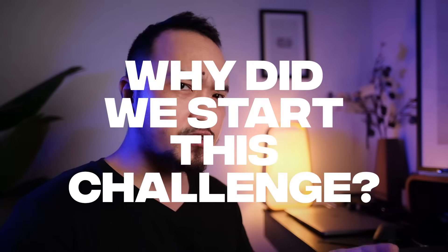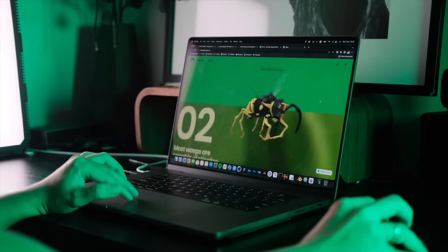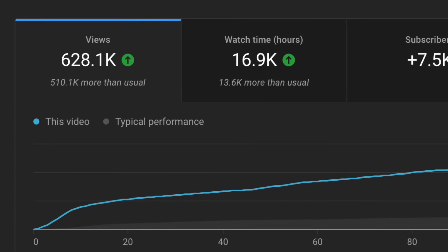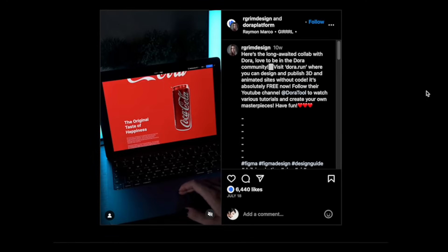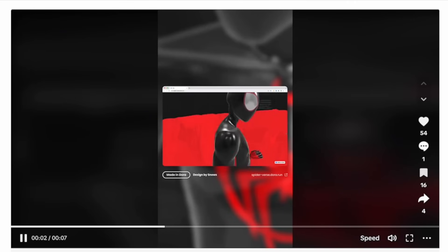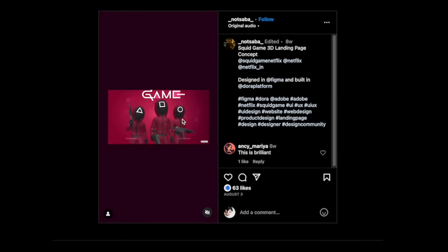So why did we start the challenge? A couple months ago I released one of my Dora tutorials where I demonstrated how to create a 3D landing page with no code. The video blew up and became popular, and I started to see more and more people make their own version of the landing page, which also got a lot of attention. We were amazed by how much it inspired the design community, so we decided to bring you this challenge — a playground for everyone to compete, show their creativity and skills, and of course have fun.